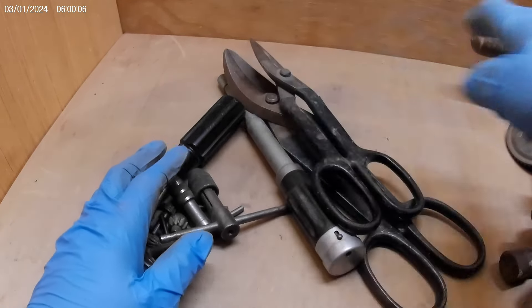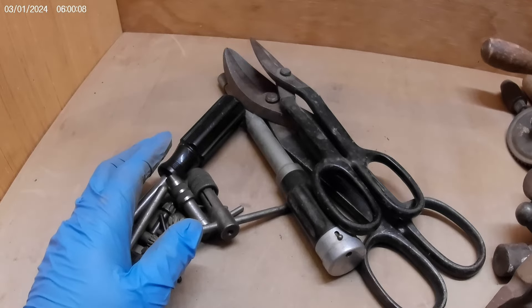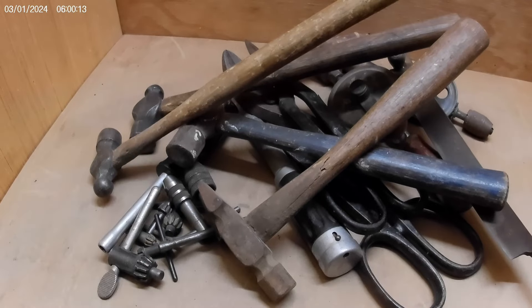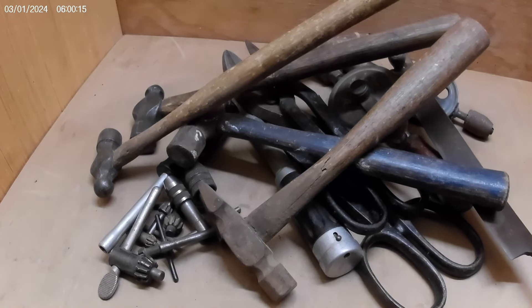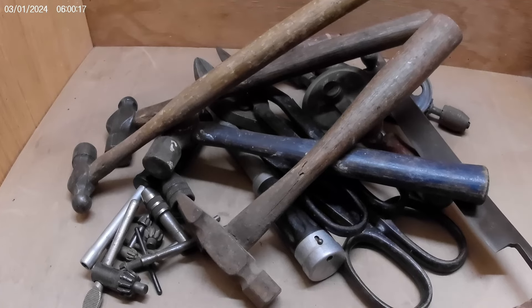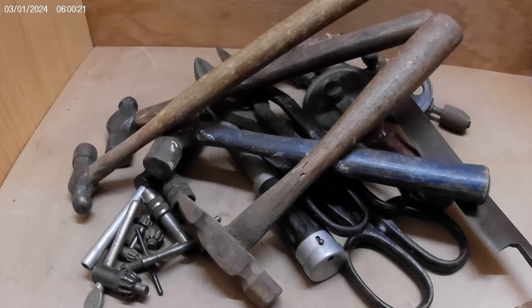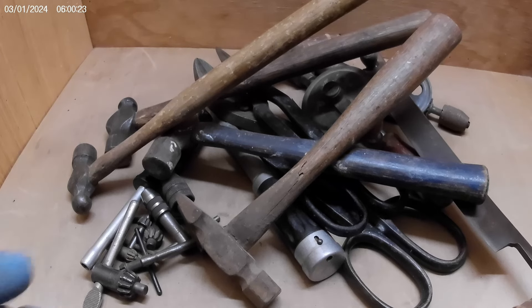So what do you guys think? 35 bucks for all these tools — not too bad. I think I did pretty good. Got a lot of woodworking stuff, some nice hammers, and some things to work on as projects. Let me know what you think in the comments, and as always I appreciate you watching.